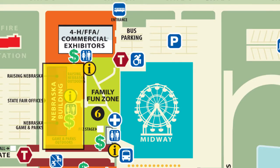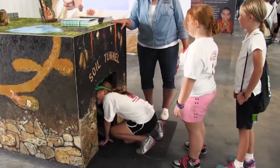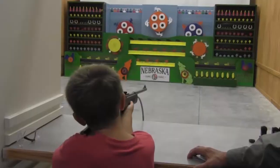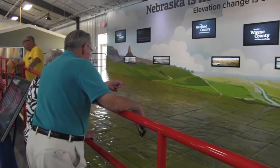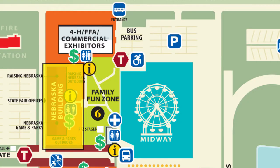The Nebraska Building features the University of Nebraska's Raising Nebraska and Nebraska Game and Parks' Outdoor Encounter. Outdoor Encounter features an indoor and outdoor stream, waterfall, Nebraska fish aquarium, and more. Raising Nebraska features interactive fun, telling the story of Nebraska agriculture from farm to fork.